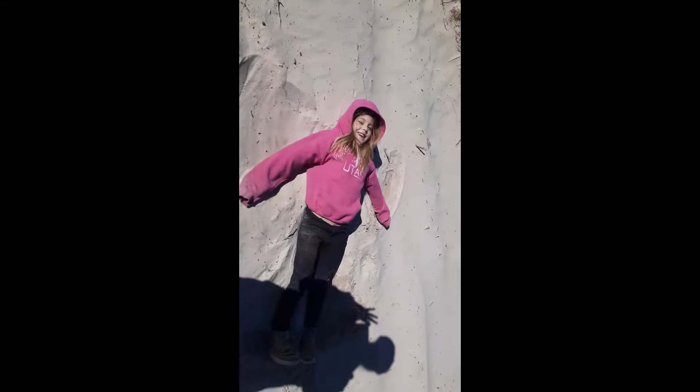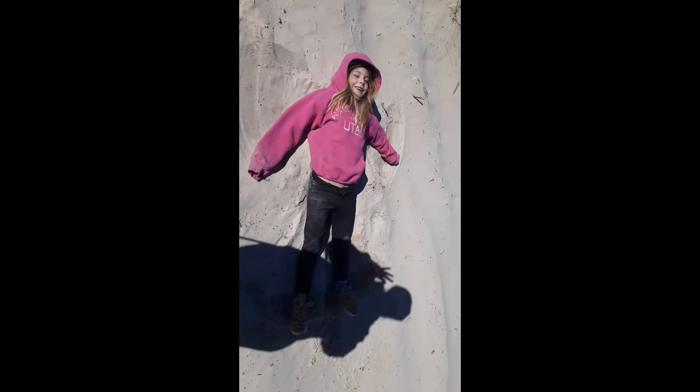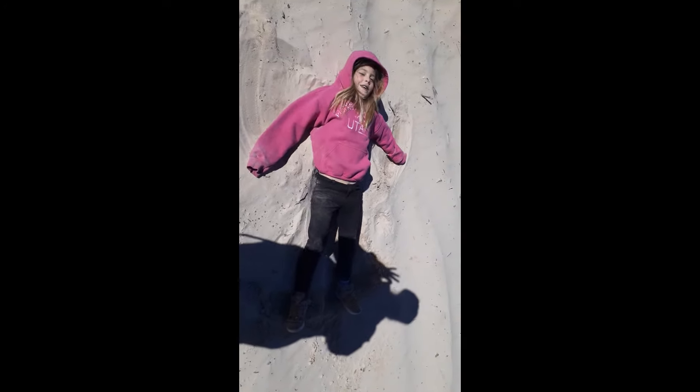I thought she'd take a break and play in the sand. Is it fun? Uh-huh. Yeah? Awesome. Should we keep going? All right.